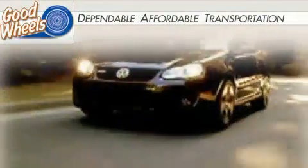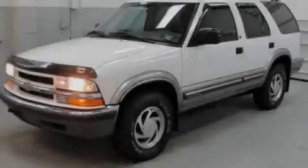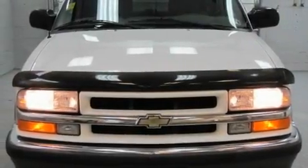Welcome to Goodwills. Here's another dependable vehicle that qualifies for our custom finance program. This is a 2000 Chevrolet Blazer, functional utility for a modern lifestyle.